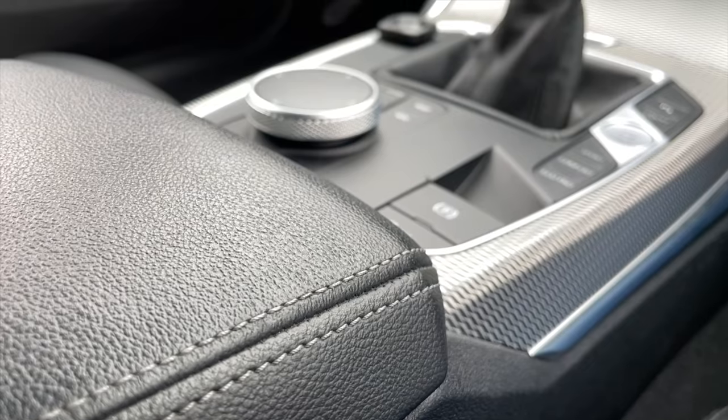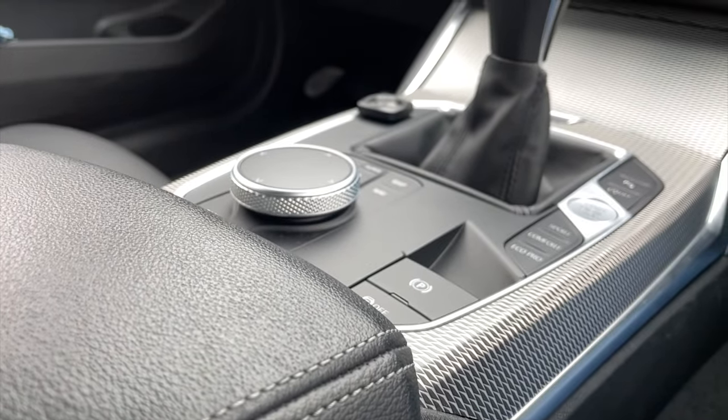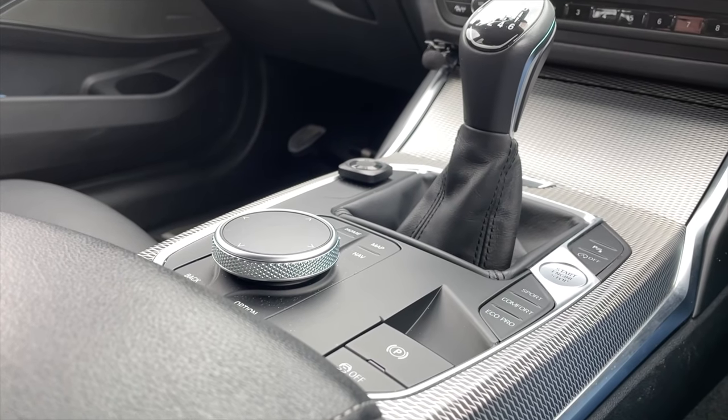I've had a fair bit of experience with different systems over the last few years. My old BMW had three different ways that you could make any selection — either with the touchscreen, a rotary iDrive wheel, or voice commands. The system worked well, but still for the most important controls it had some actual physical buttons.